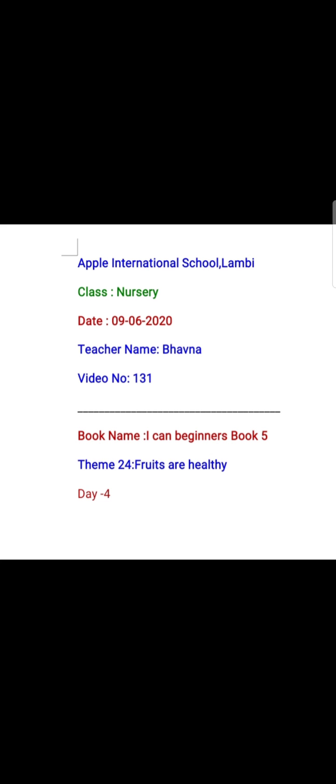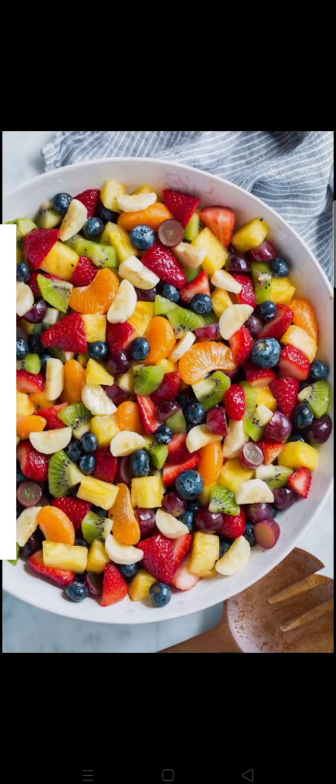So today we start our video session with the theme: fruits are healthy. Do you know that fruits are very healthy and good for all of us if we eat them regularly? We have to eat fruits to avoid so many diseases — they make us healthy from the inside. So students, start eating fruits daily.